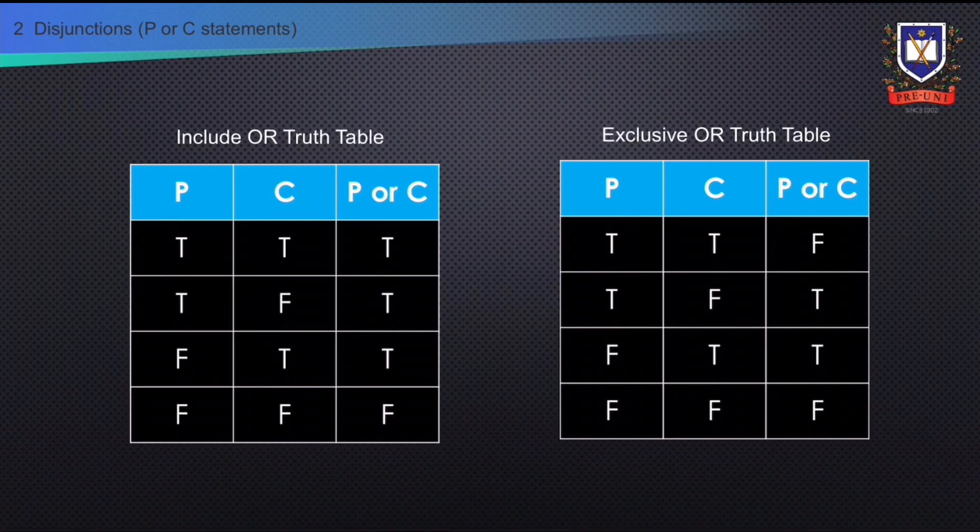From this, we can deduce the inclusive or truth table and the exclusive or truth table. Both truth tables show that if P is false and C is true, the disjunction is still true, and vice versa. Both truth tables also show that if P is false and C is false, the disjunction is false. The difference is that if P is true and C is true, the disjunction is still true in the inclusive or table, but the disjunction is false in the exclusive or table. Note that a sentence with more than two component disjuncts is still a disjunction.